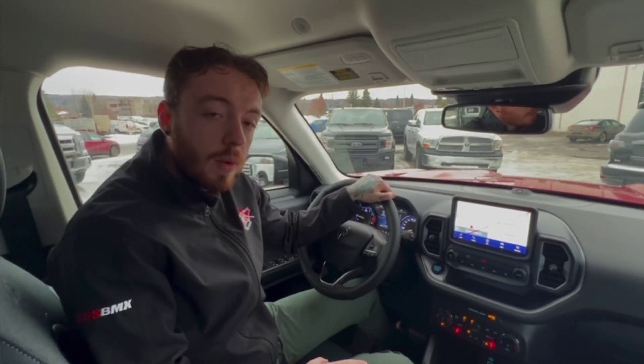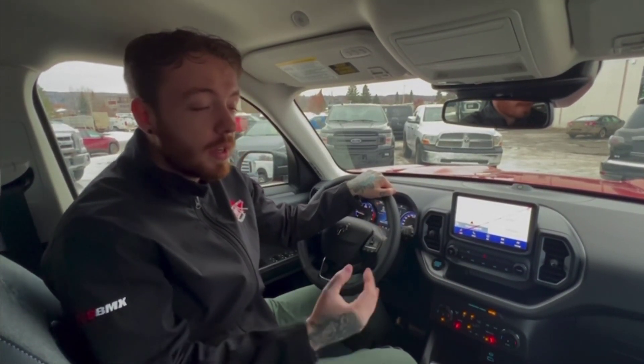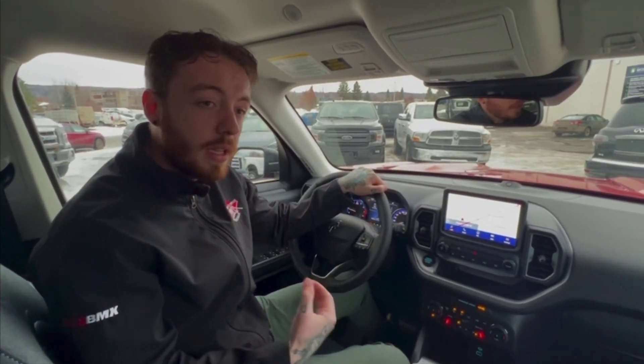So everyone, let me know what you think in the comments below about the 2022 Bronco Sport. Come on down to the dealership, ask for me, Riley, and I'll take you for your drive.